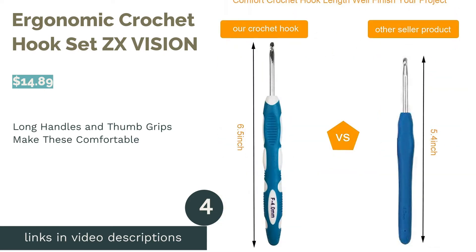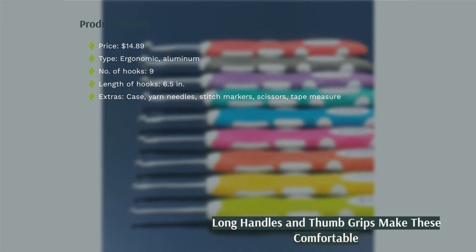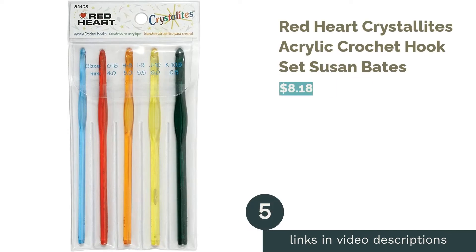The next product is the ergonomic crochet hook set by ZX Vision. These hooks have longer handles than other products, providing more space for crochet loops. Sizes are clearly stamped on color-coded handles made from soft rubber, with a non-slip thumb rest for a secure hold. The set includes extra items such as stitch markers and fits inside a cute case with a motivating message. Reviewers with arthritis say the hooks are very comfortable, and note that the hooks don't snag yarn or drop stitches.